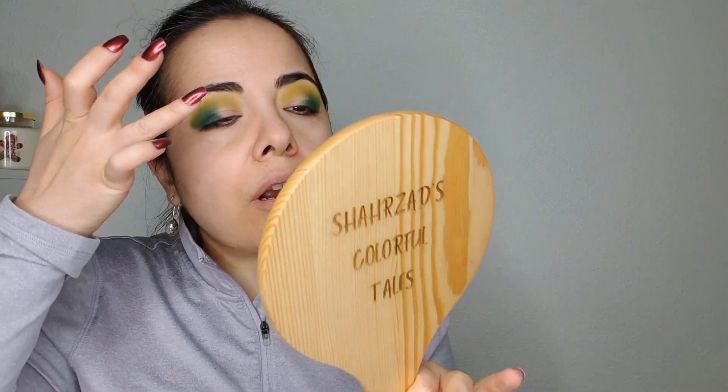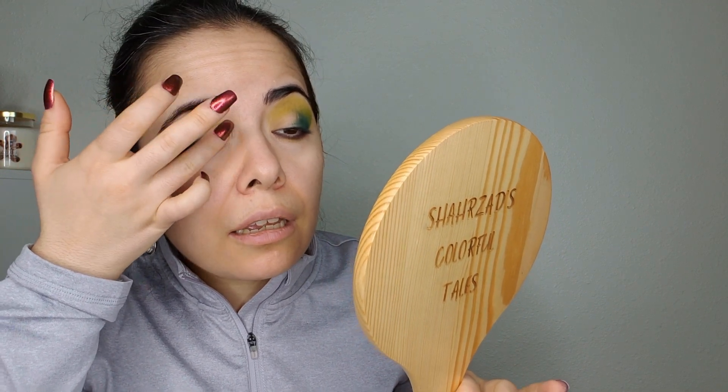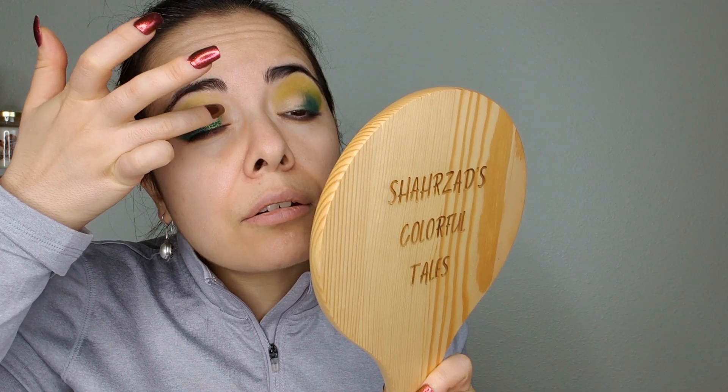I finally found my NYX glitter primer — it was on my desk right in front of me. I'm now going into Patina with my finger and applying this across my lid, leaving a little space at the inner corner so I can use another color there.